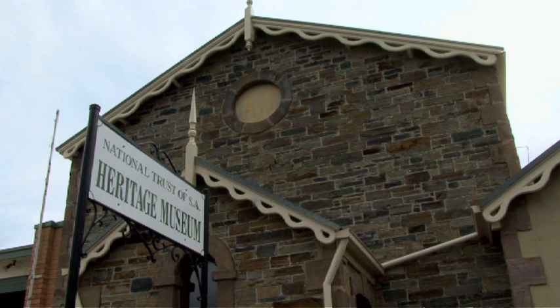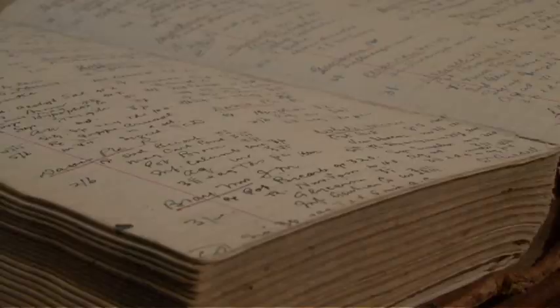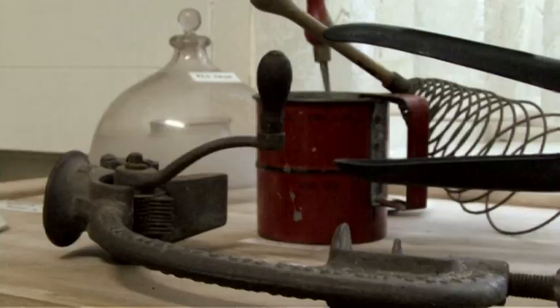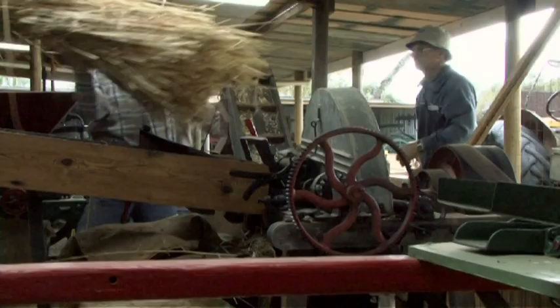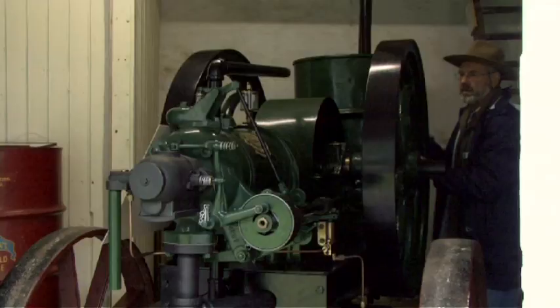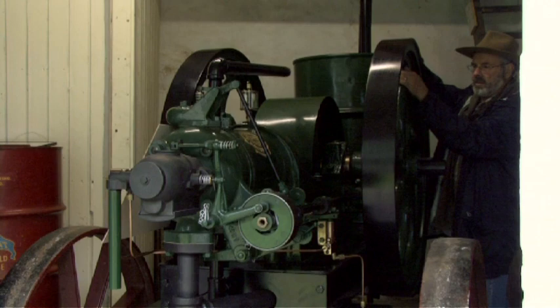Overall, we as the National Trust Museum want to preserve Strathalbyn's history and we have a lot of artefacts inside the museum and as you can see outside in the machinery area, we're trying to display a dry land farm era of what Strathalbyn actually started off as. The museum itself is approximately 160 years old.